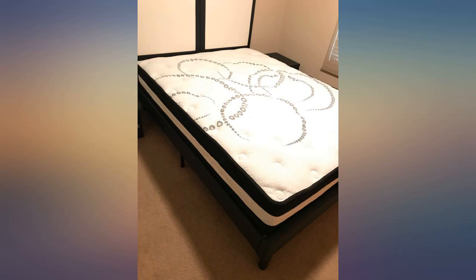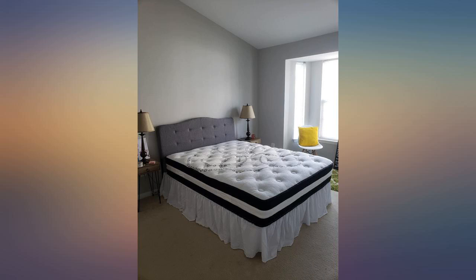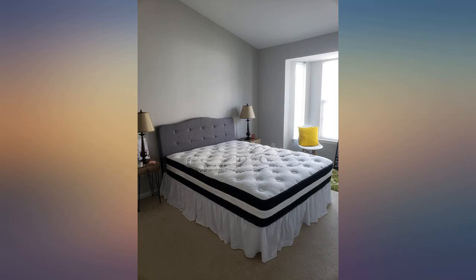I also purchased a down alternative cover from Sleep Mantra as well as a 2-inch foam topper from Bed Story. Both helped, but the mattress itself is phenomenal for the money.